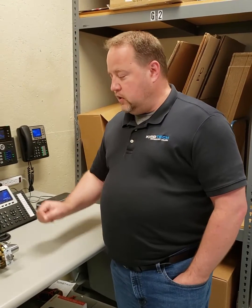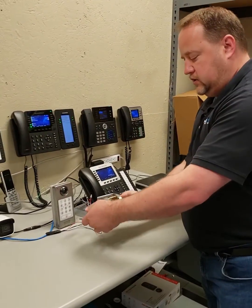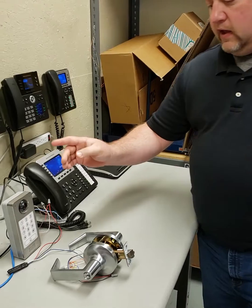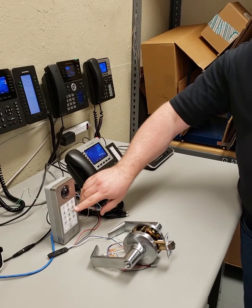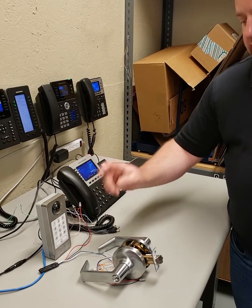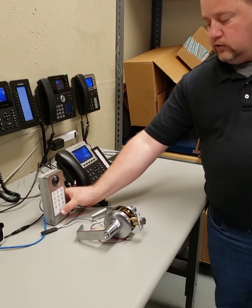So, when someone comes to the door, we can see that the latch is currently locked and will not open. They can either — if it's an employee — enter a PIN, use a key fob or a card, or if it's a non-employee, they can hit the doorbell.